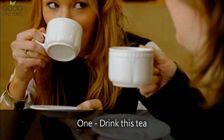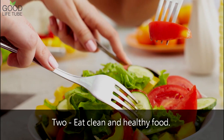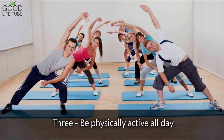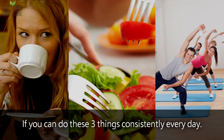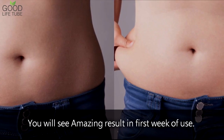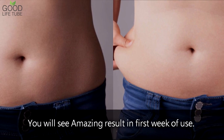1. Drink this tea. 2. Eat clean and healthy food. 3. Be physically active all day. If you can do these three things consistently every day, you will see amazing results in the first week of use.